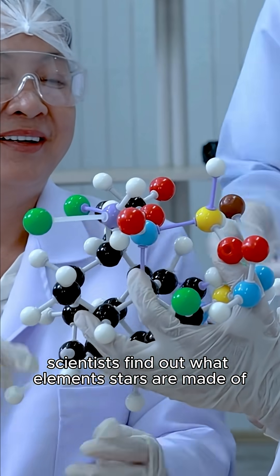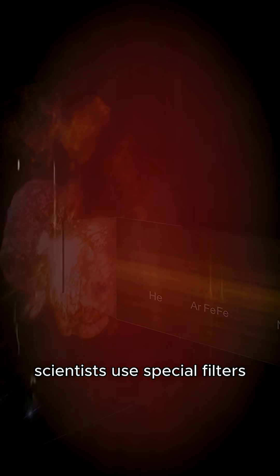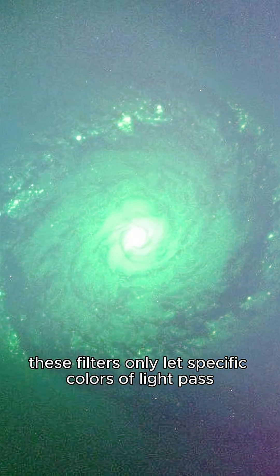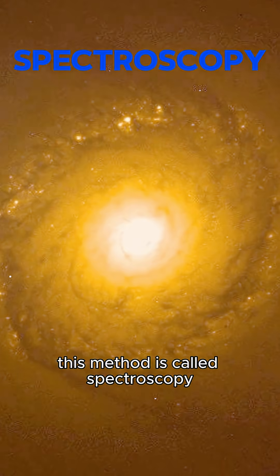Did you know how scientists find out what elements stars are made of? Scientists use special filters, both on Earth and in space, to study stars. These filters only let specific colors of light pass. This method is called spectroscopy.